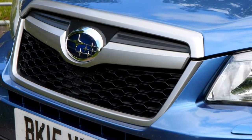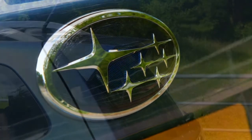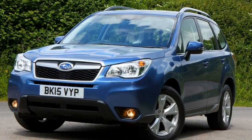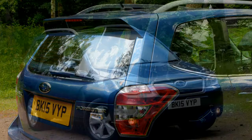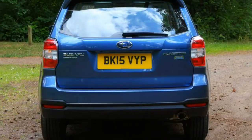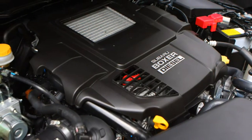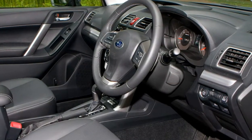The trim level setup for the Forester can be a little confusing. Diesel versions are available in XC and XC Premium, the lower-powered petrol in X and X Premium, and the turbocharged petrol in XT trim only. Standard X and XC spec Foresters get automatic air conditioning, 17-inch alloy wheels, roof rails, USB and aux ports, Bluetooth connectivity, automatic lights and wipers, a large sunroof, and hill start assist. There are two ISOFIX points in the rear, and front, side, curtain and knee airbags are standard. Automatic versions get steering wheel paddle shifters and benefit from X-Mode and hill descent control.